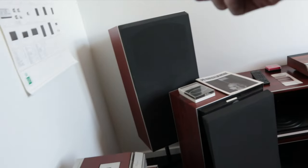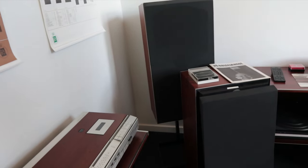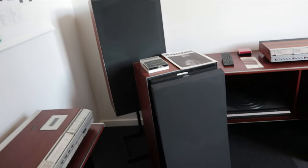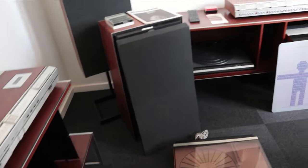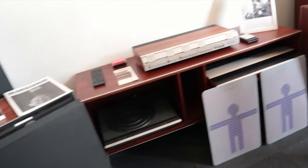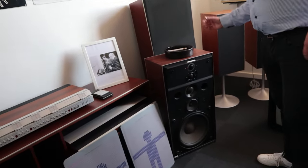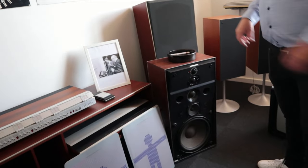Which of these speakers is that — an MS-15? No, M100? M100, yes — for these. The other one has more than one part to the front.